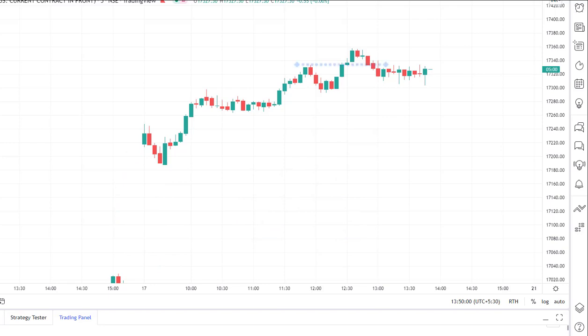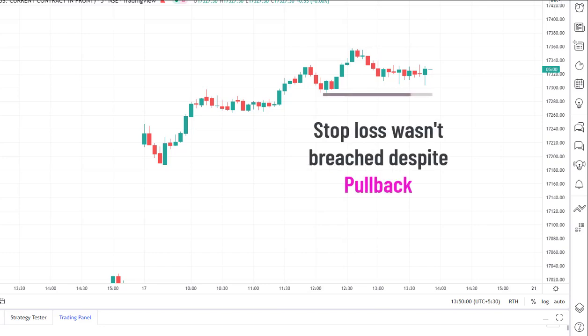We bought Nifty once the price broke out of the swing point. But what happened was that the price could not continue higher from there. Instead, we saw this small pullback right after our entry point. But it wasn't a problem because our stop loss for this trade was around 17,390 levels, so we held on to the trade because our stop loss wasn't breached yet.